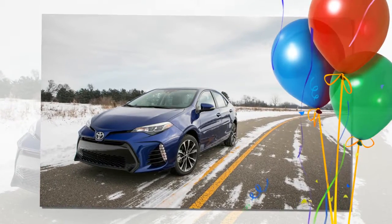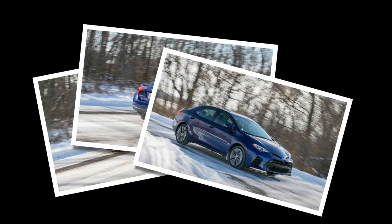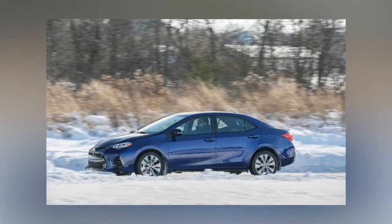The Corolla we tested needed only 8.5 seconds to make its way to 60 mph and 16.7 seconds to reach the quarter-mile mark. Even in that form, though, the Corolla is markedly slower than rivals such as the Honda Civic and the Mazda 3.